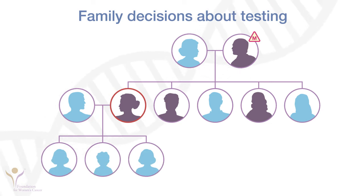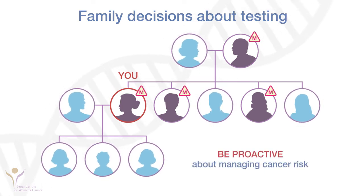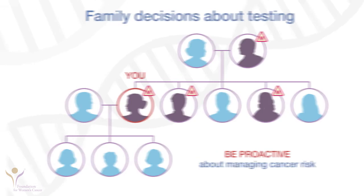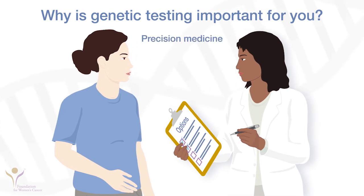One of the most important benefits of identifying families with inherited cancer syndromes is to help family members who do not have cancer be proactive about managing their cancer risk. Genetic testing helps you as well as your family. Today, doctors use knowledge of genetic mutations to choose the most effective cancer treatments, so genetic testing can help your doctor select the best treatment for you.